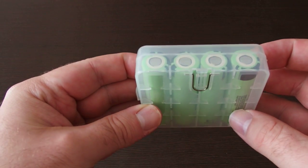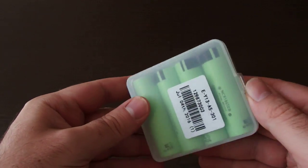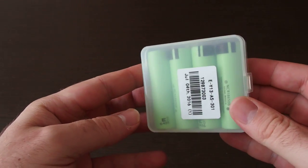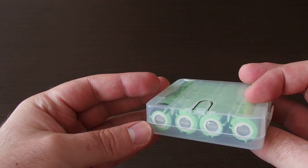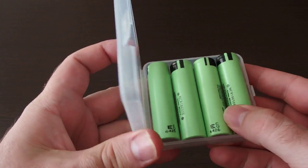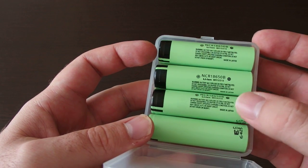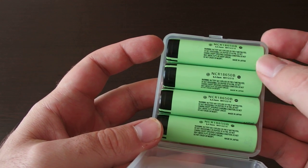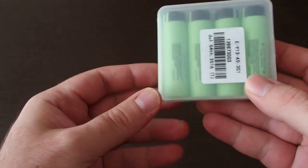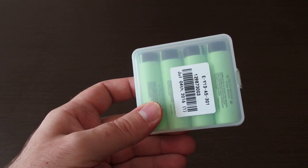I've purchased many types of lithium-ion batteries from Gearbest.com and they always send this size of batteries in these good quality boxes. These are of course genuine batteries and as I mentioned, very good quality. I recommend this product and this seller to everyone who wants good quality from China at cheap prices. Thanks for watching.